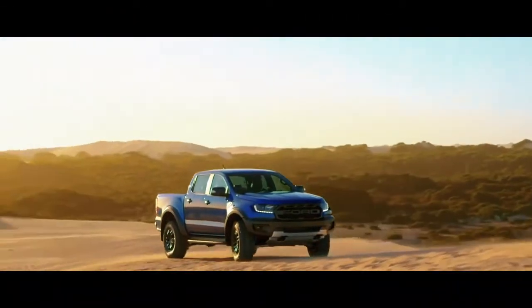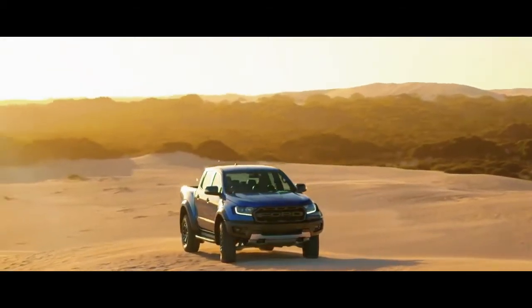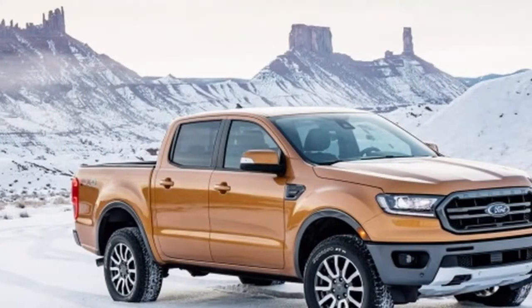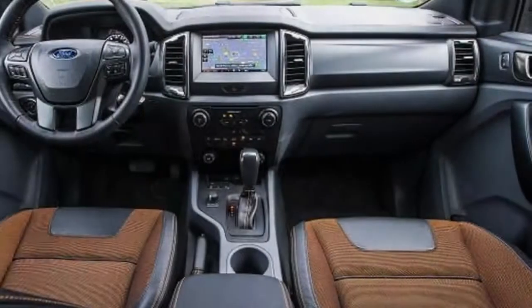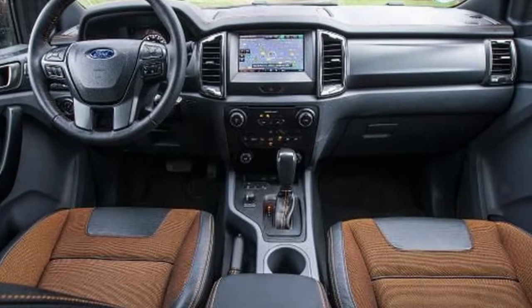Like cruise control for the highway, Trail Control is designed for low-traction, rough terrain. It manages acceleration and braking, sending torque and braking to each individual wheel, allowing the driver to focus on the trail and steering.